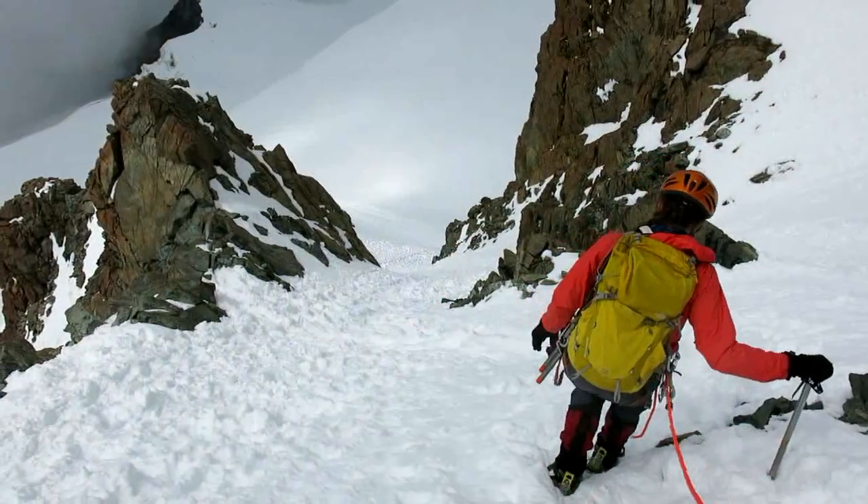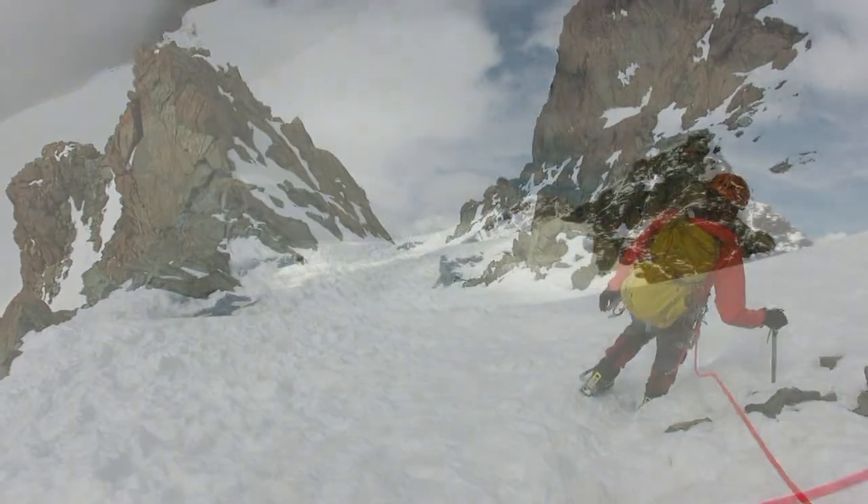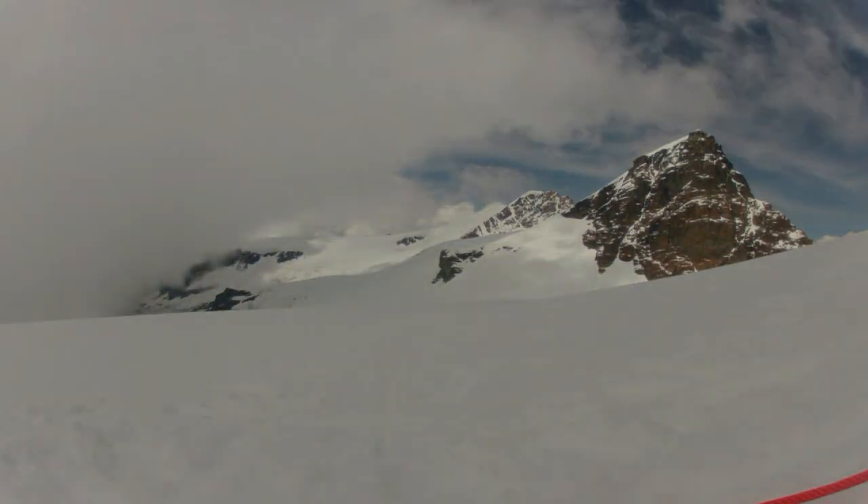Pollux is a nice day trip from Zermatt, offering a straightforward ascent of a 4,000 metre peak. However, purists will quite rightly point out that we only climbed 10% of the mountain.